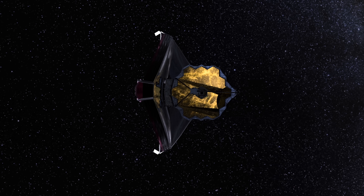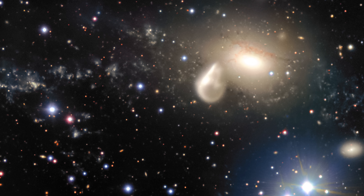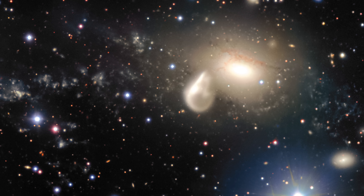Telescopes are time machines. Webb will push us back into the realm of the very first stars and galaxies in the universe. The Webb Telescope is designed to see as far back in time as we can possibly see luminous objects, when the universe was maybe a hundred million years old.